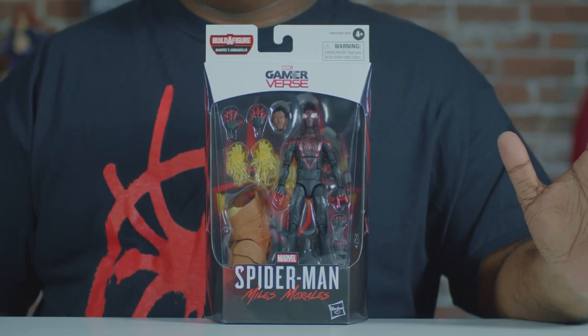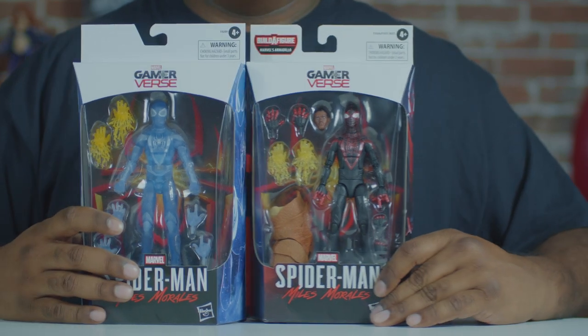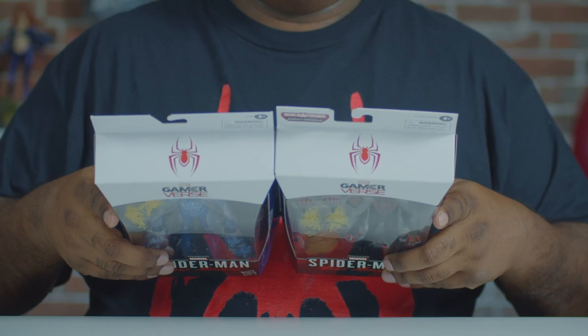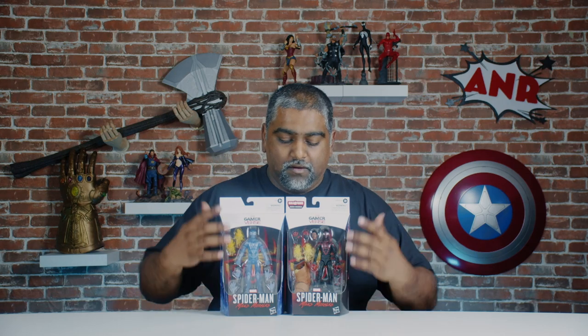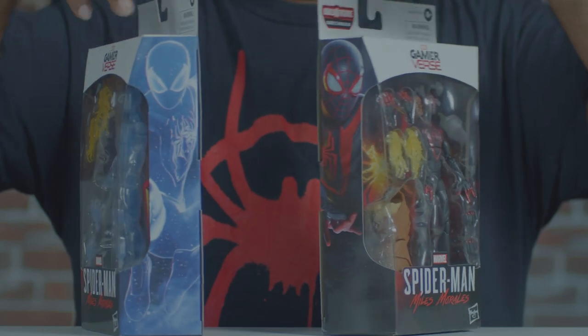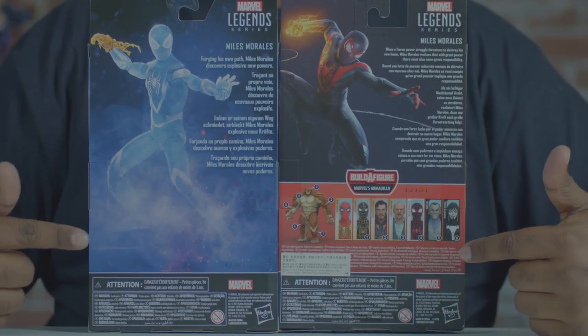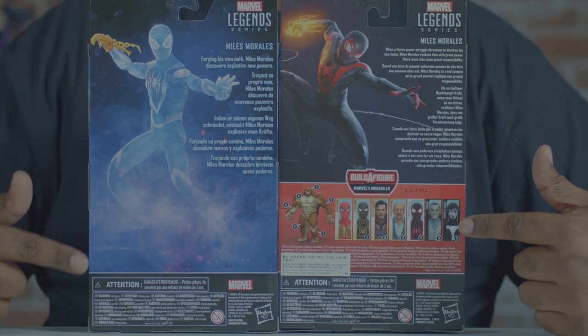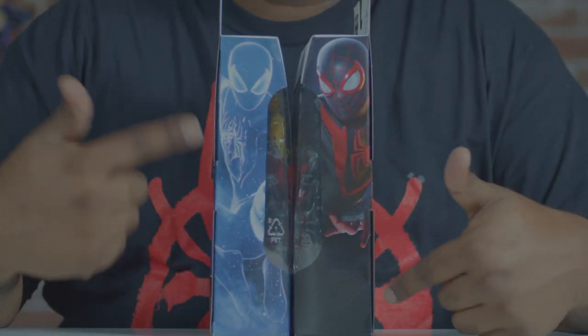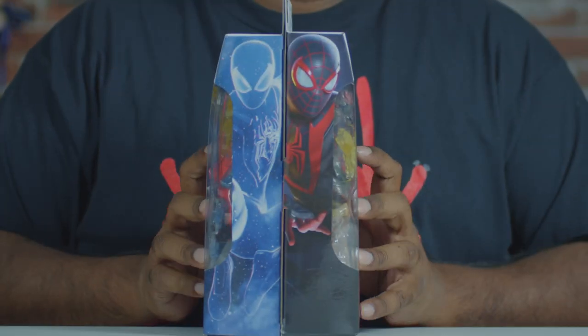Next up we have the Gamerverse Miles Morales, and we also have the GameStop Gamerverse Miles Morales. They're exactly the same figure with just a different paint job. There's a Gamerverse Spider-Man logo, which is different from the MCU logo and the comic book logo - three different Spider-Man logos for three different groups. One comes with a BAF piece and the other one doesn't. The backs of the boxes are totally different - one has the wave layout, the other has the full picture of Miles. Let's open them up.